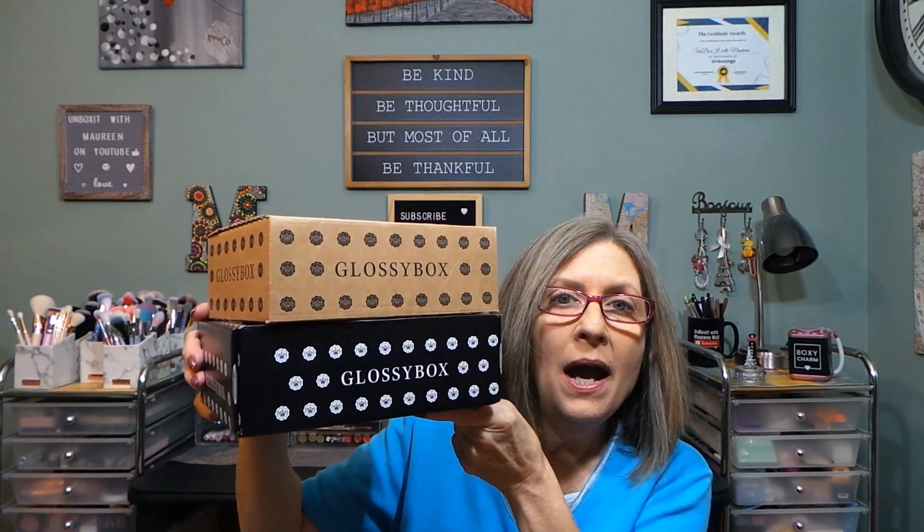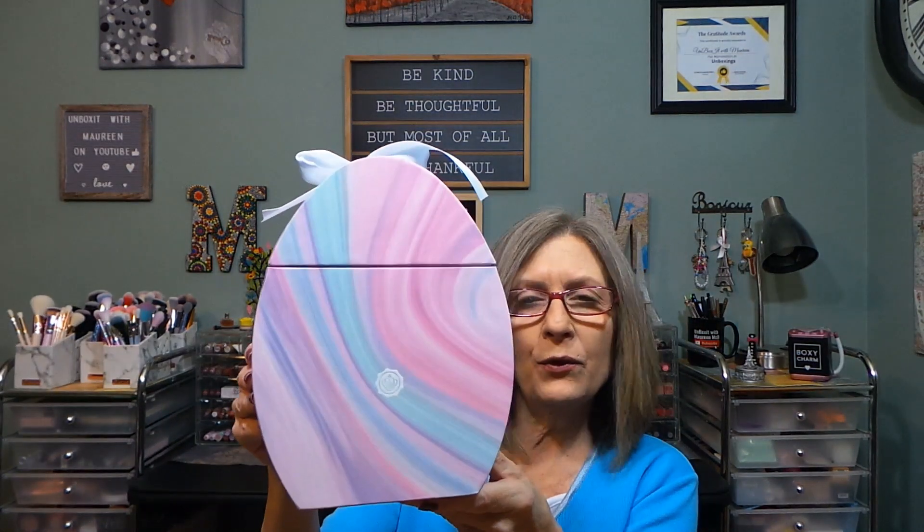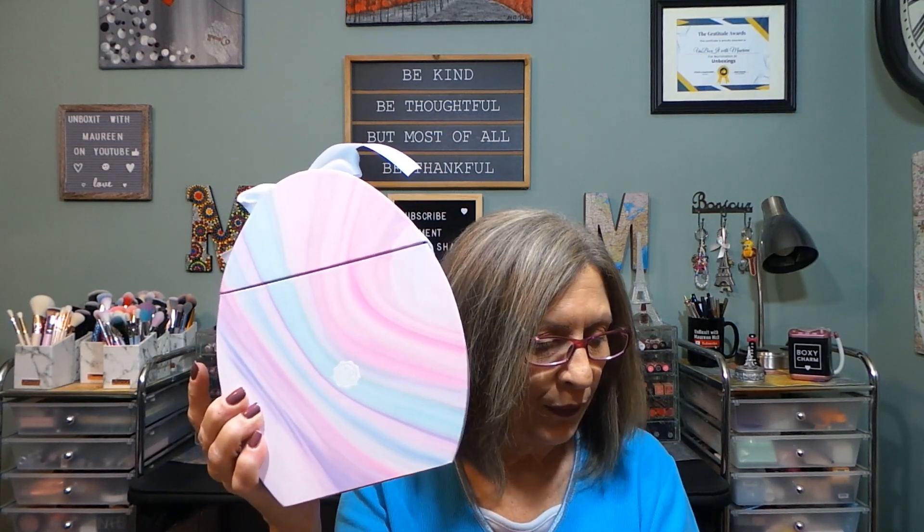Hi everyone, thanks for stopping in today. I have shopped at the GlossyBox outlet sale that they are having, and I do believe they still have things available. I have two individual GlossyBoxes right here — one is from November 2022, one is from March 2022. I also picked up the Easter egg; I always wanted to get this and never did. You guys have already seen the advent calendar. The Easter egg was listed on their website.